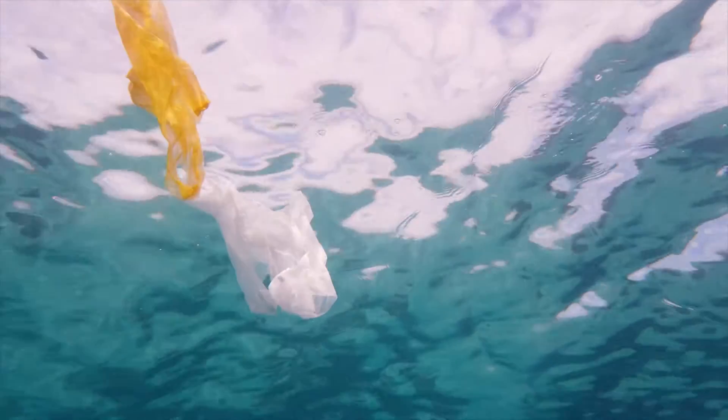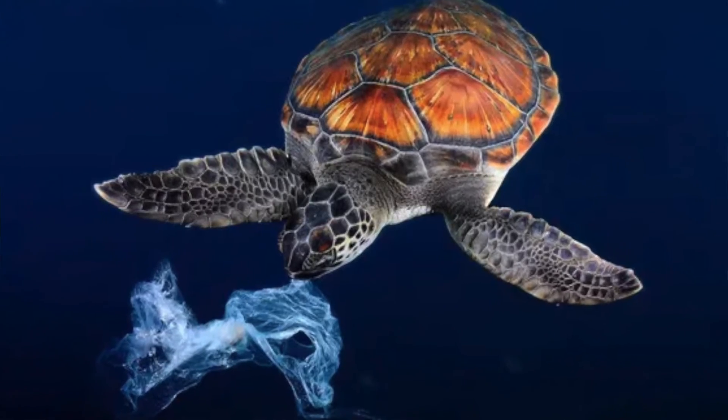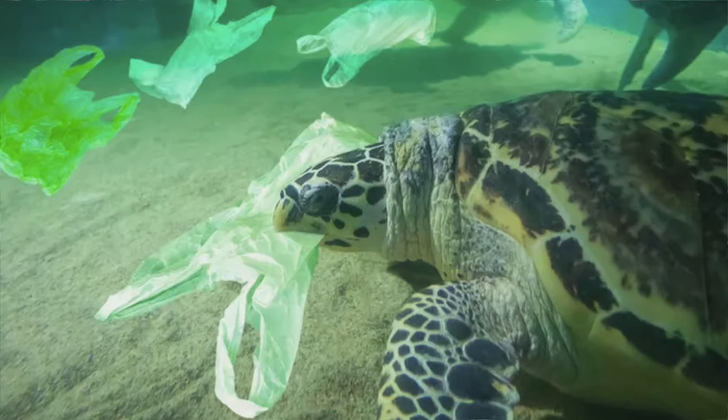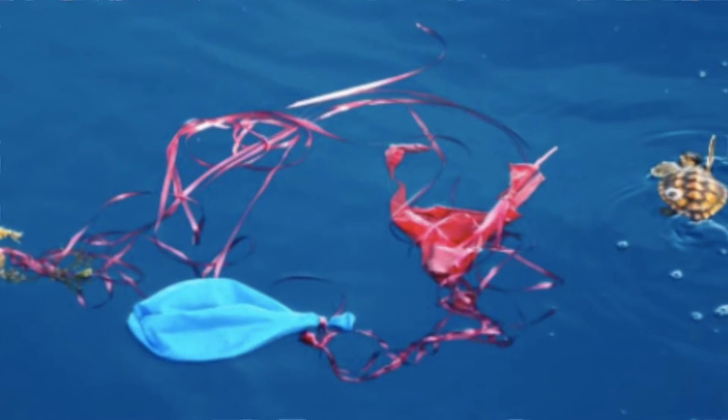And why are turtles ingesting so much plastic? A plastic bag in the ocean looks like a jellyfish, and many marine turtles like to eat jellyfish — especially hawksbill and leatherback turtles, for whom jellyfish is pretty much their favourite food. In the ocean, a plastic bag looks like a jellyfish and they think it's a treat. Even with balloons, once they burst, all the fragments also look like jellyfish in the water, so they just think it's food.